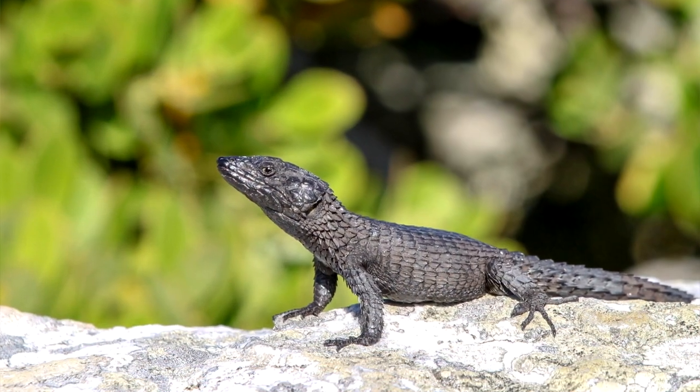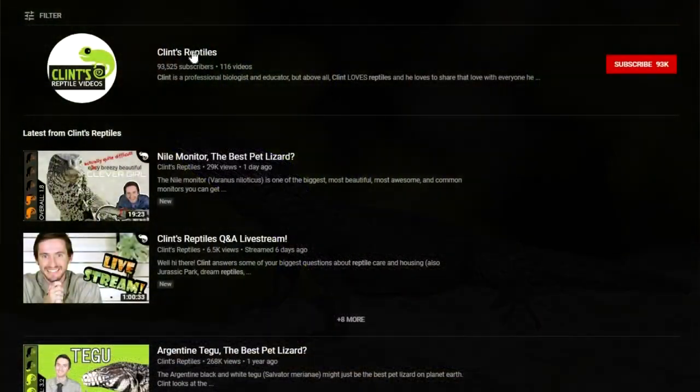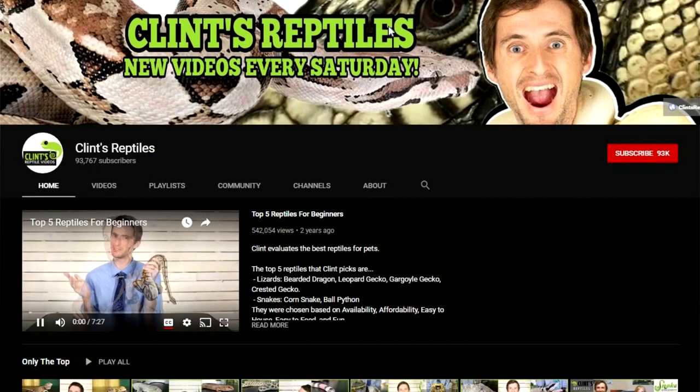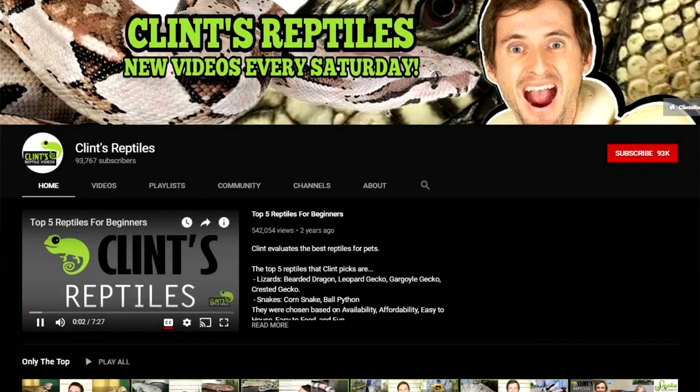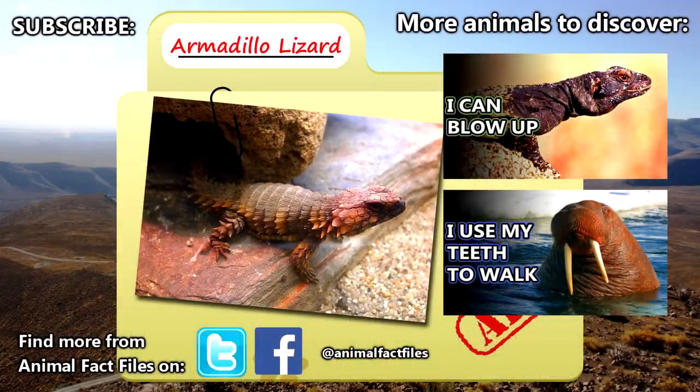If you want to learn more about these awesome animals, or if you have any interest in owning one as a pet, we highly recommend Clint's Reptiles' video on them, where they discuss basic care and ownership of these lizards in general. You can also check out the description of this video for more information. If you learned something new today, be sure to give a thumbs up. As always, thank you for watching Animal Fact Files.